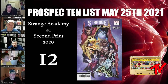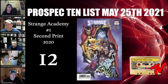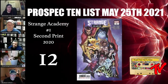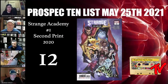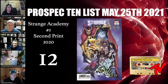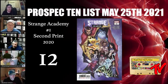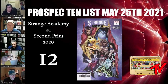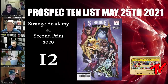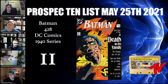At number 12 we have Strange Academy number one, the second print. This is a hot ongoing series right now and the second printing is still affordable — it had the same print run as the first print. It's a great cover with a lot of first appearances. With anything that can happen in the next Doctor Strange movie, one of these characters could pop in there and make this book extremely sought after. It's just another cheap, affordable spec right now.